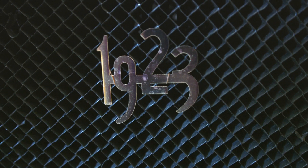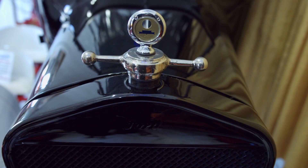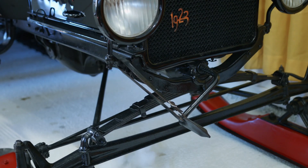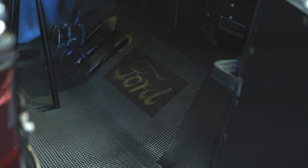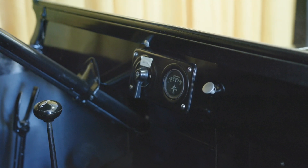This was a 1923 Ford Model T that you could actually buy from your Ford dealership as a snowmobile. It was very expensive. A Model T cost roughly $500, and the snowmobile conversion doubled that because the conversion itself was about another $500.